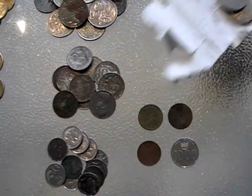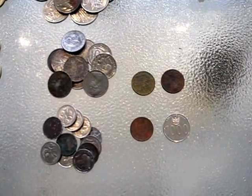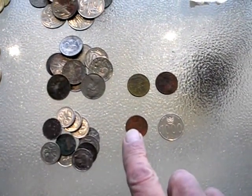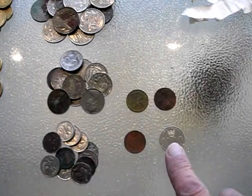And then a couple of Australian two-cent coins — they've been out of circulation since the early 90s. And there's an English penny there found on the beach, that's a long way from home. This one is a thousand Indonesian rupiah, not so far away from home.